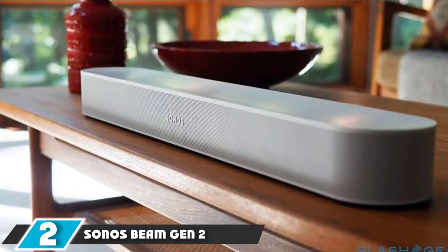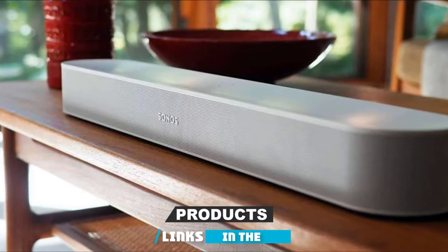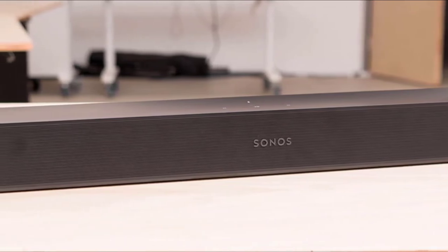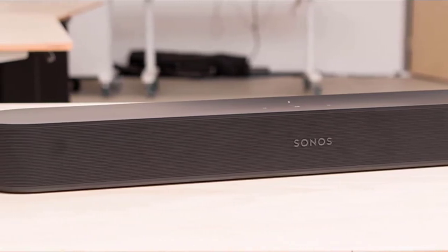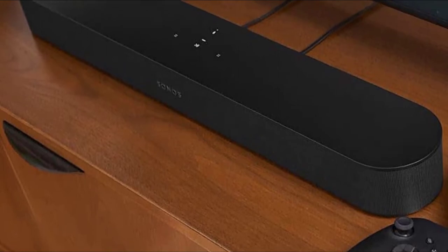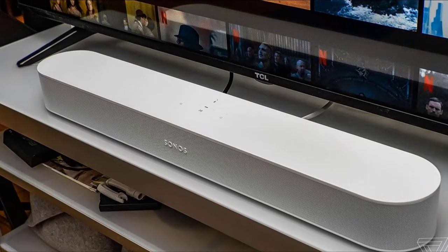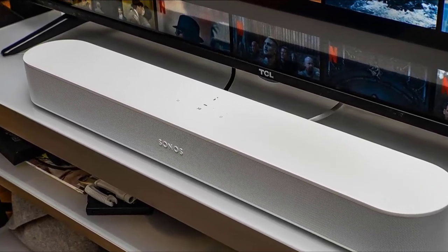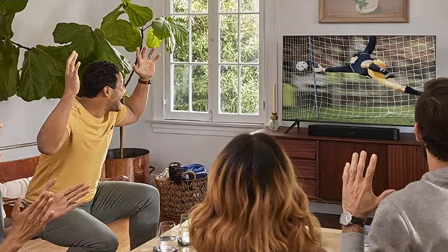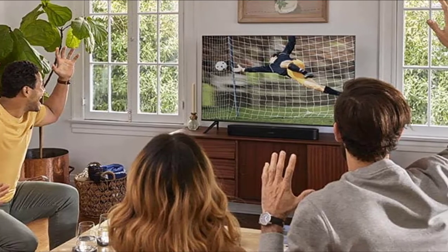At number 2, we have the Sonos Beam Gen 2. Delivering Dolby Atmos from a small chassis is no mean feat, but the award-winning Sonos Beam Gen 2 achieves a convincing, immersive performance without so much as a vertical speaker in sight. When watching Atmos content, two of the soundbar's five front-facing arrays are dedicated to reproducing overhead and surround sounds. With its hefty processing power, the Sonos Beam Gen 2 uses psychoacoustic HRTF technology to give the impression of height. Its virtual delivery of the Atmos format outstrips any similarly priced soundbar and even a few that are more expensive.